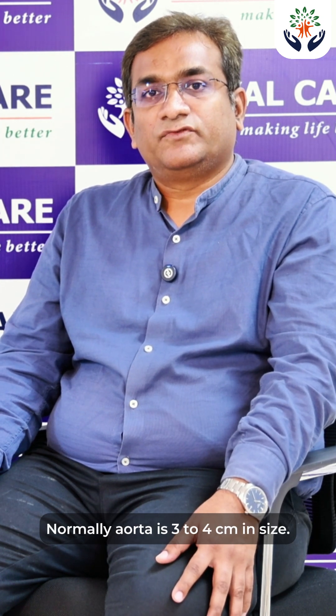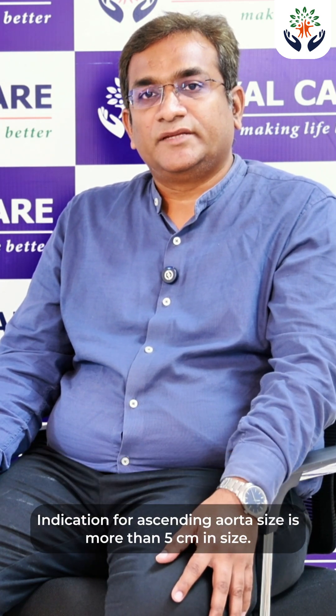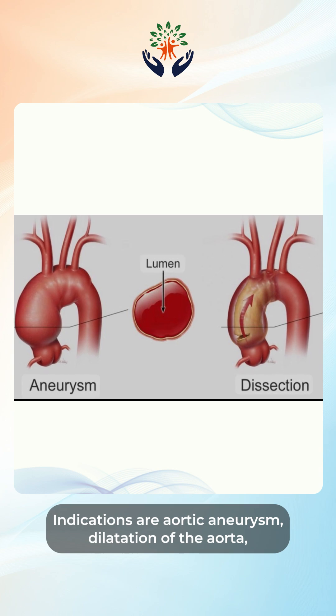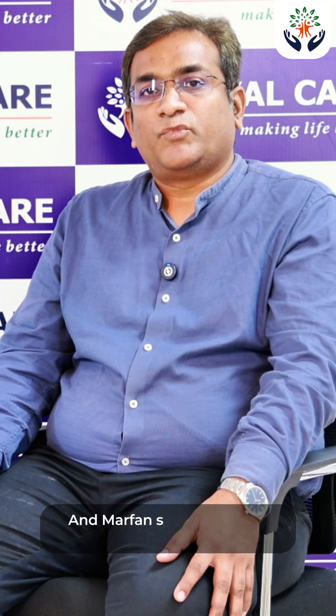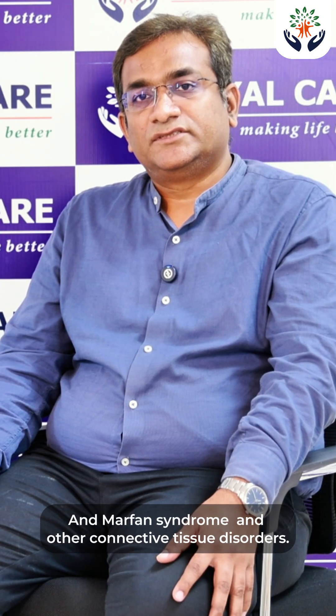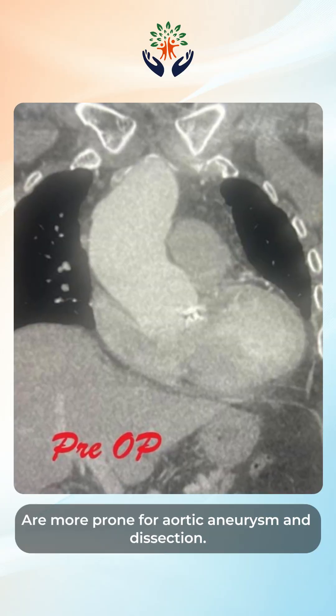Normally, the aorta is 3–4 cm in size. The indication for ascending aorta surgery is when the size exceeds 5 cm. Indications include aortic aneurysm, dilation of the aorta, aortic dissection involving a tear in the ascending aortic valve, Marfan syndrome and other connective tissue disorders, and congenital bicuspid aortic valve — which are more prone to aortic aneurysm and dissection.